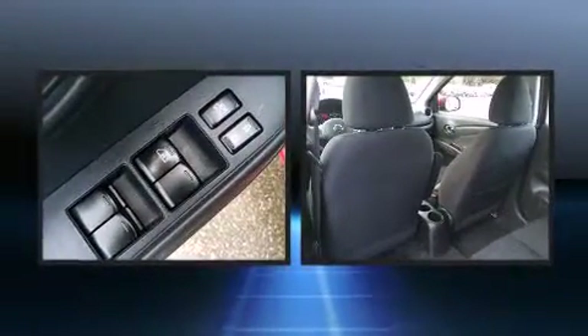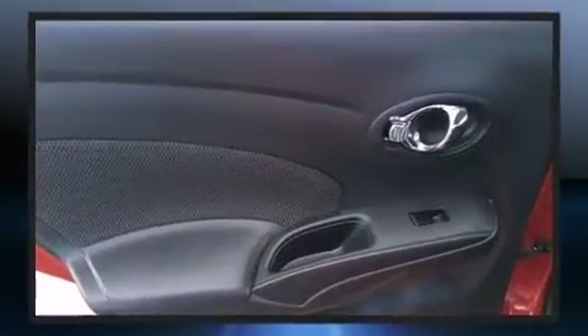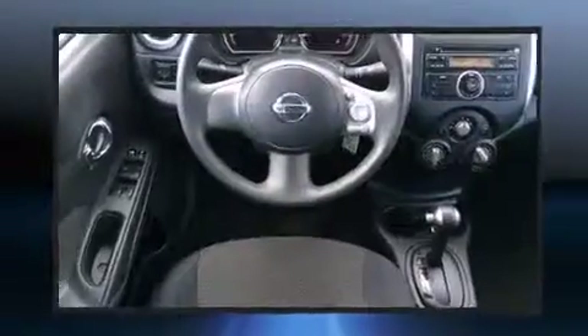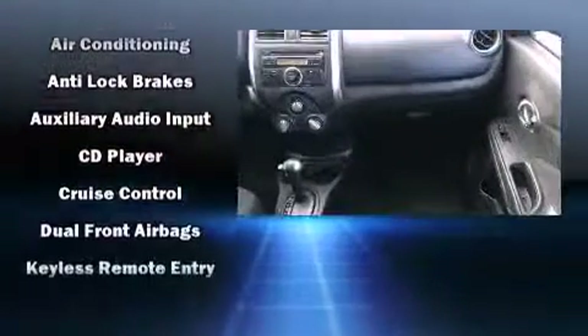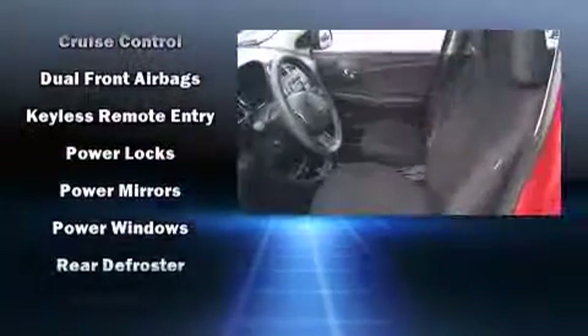Nissan ensures the safety and security of its passengers with equipment such as dual front impact airbags with occupant sensing airbag, head curtain airbags, traction control, brake assist, a panic alarm, and ABS brakes. For added security, dynamic stability control supplements the drivetrain.